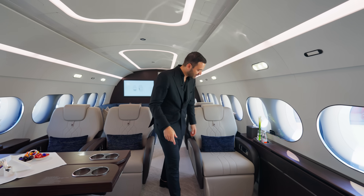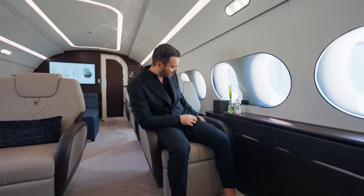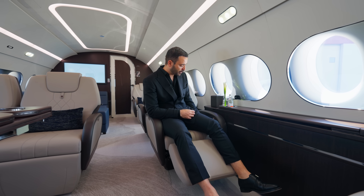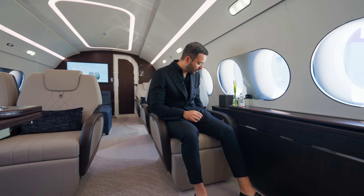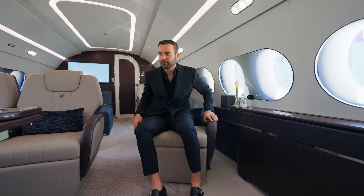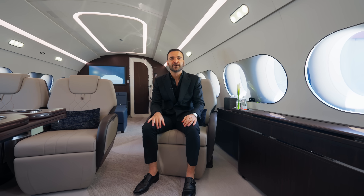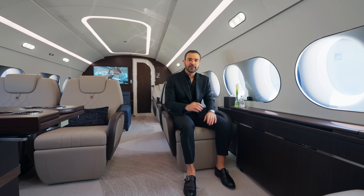We have two more seats on this side — let me show some of their features. You can move and extend the seat, and when you want to go back to the regular setting, just hit this button. You can also swivel and change your direction to talk to people on the other side. The swivel function is really cool and super easy to operate.